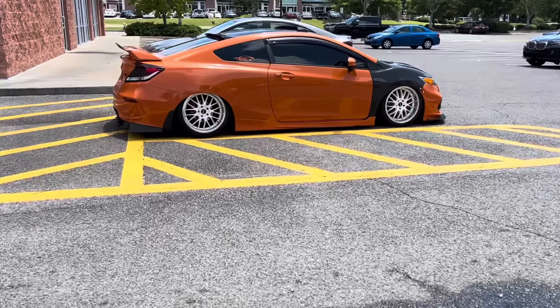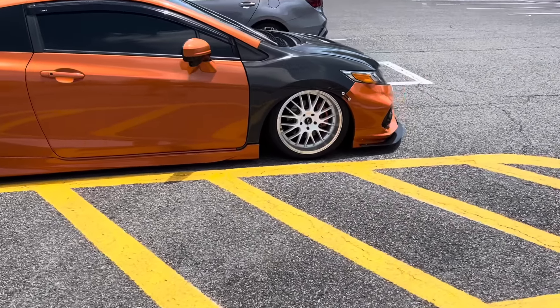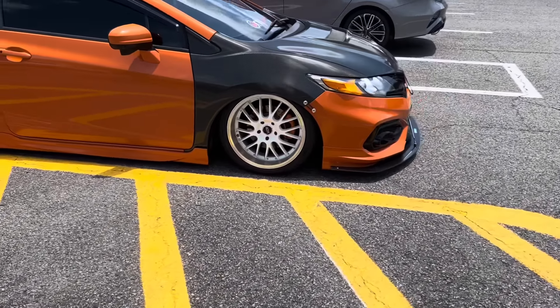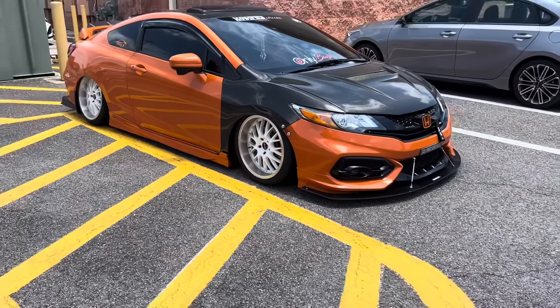Look at this sweet little car right here — this is super nice. I could definitely see myself driving this. I'm lost for words, it's so nice. This is pure heart and soul put into this car right here. That is super nice, good job.